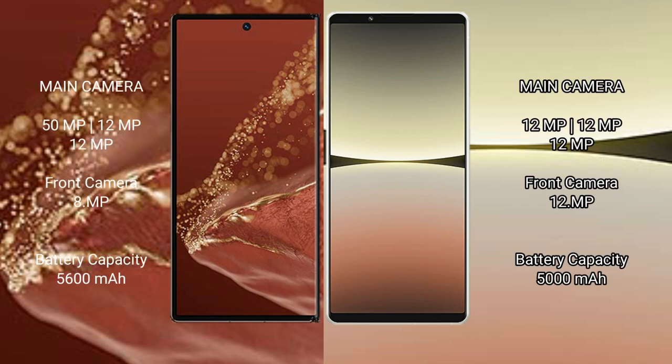The Huawei Mate XT Ultimate features a rear triple camera setup with 50MP, 12MP, and 12MP lenses, and a front camera of 8MP. The Sony Xperia 5 Mark 4 features a rear triple camera setup with three 12MP lenses, plus a 12MP front camera.